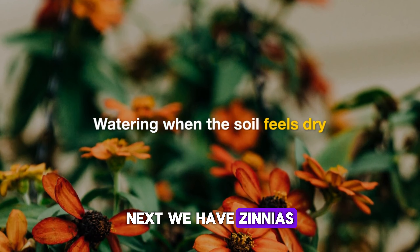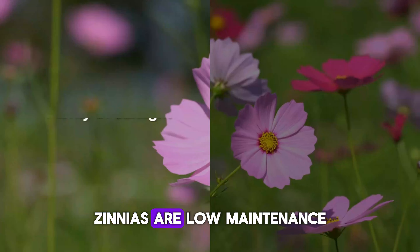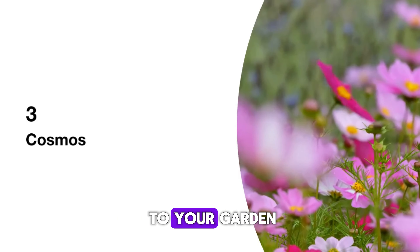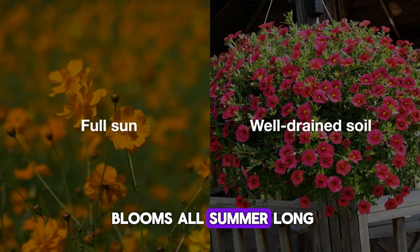Next, we have zinnias. These come in a rainbow of colors and love the heat. Zinnias are low-maintenance and only need watering when the soil feels dry. They attract butterflies, adding even more life to your garden. Make sure they get plenty of sunlight, and you'll have vibrant blooms all summer long.